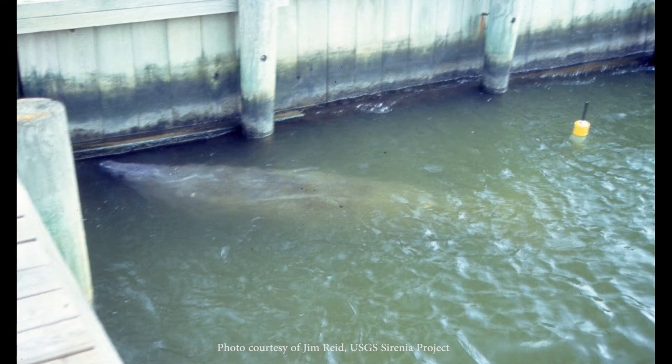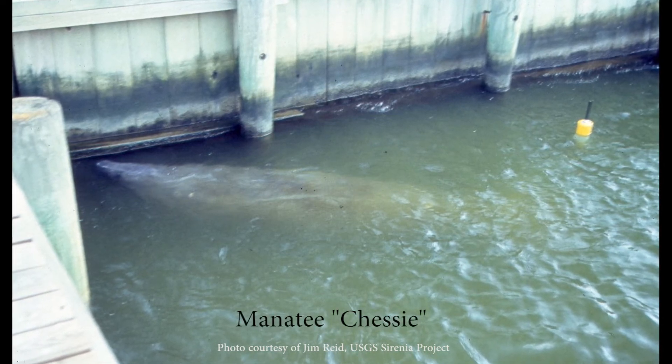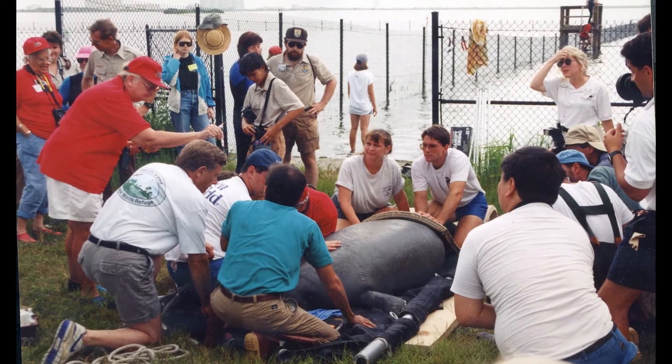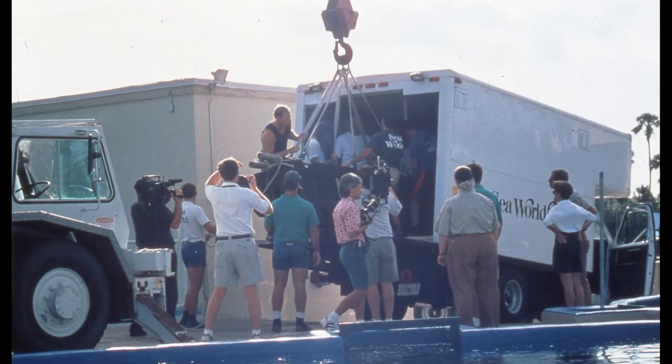One manatee, who they nicknamed Chessie, was spotted in the Chesapeake Bay in Maryland in 1994. He had to be rescued as winter approached, and he was brought back to Florida.